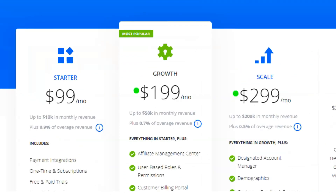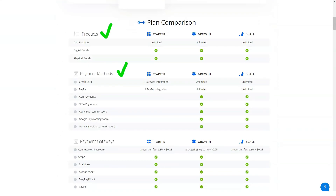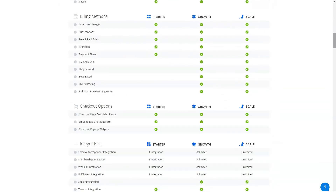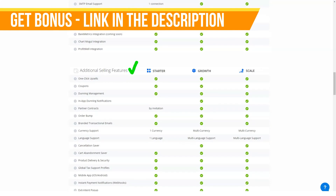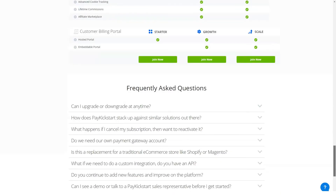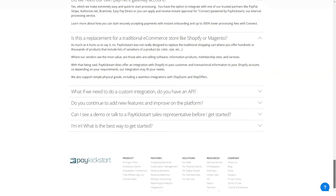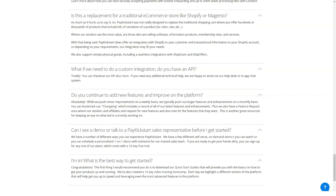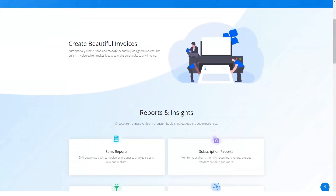PayKickstart currently offers five payment gateway integrations: Authorize.net, Braintree, Easy Pay Direct, PayPal, and Stripe. I've used Authorize.net, PayPal, and Stripe, and each has been completely hassle-free in my experience. PayPal is always a bit fiddly once you enter their environment, but that has nothing to do with the PayKickstart platform. Whatever payment gateway you're using, setting it up in PayKickstart is a pretty basic process. Each integration has a customized PayKickstart support page walking you through, and you'll generally have all the core settings squared away in minutes.